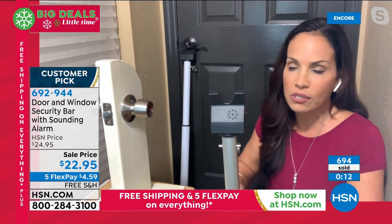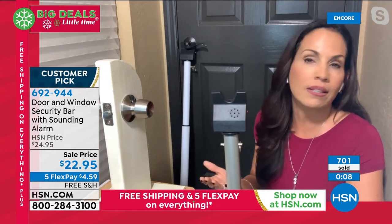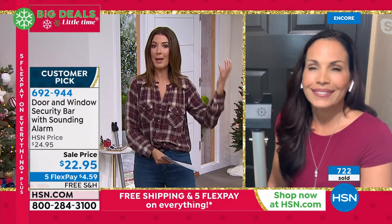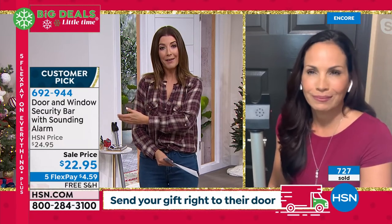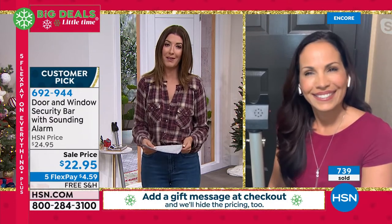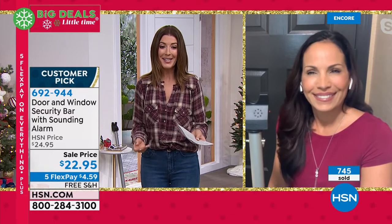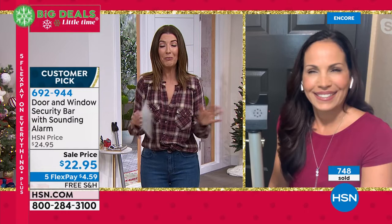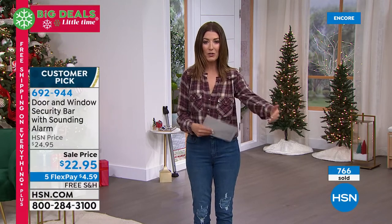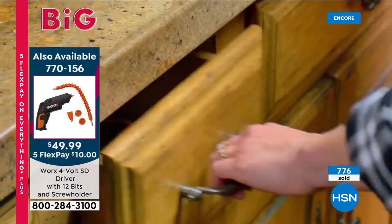There are so many uses — windows, doors. It's a gift of peace of mind. We all have that garage door, side door, back door, or shed. Maybe you have vacation homes, or travel — I would keep one in your trunk. Yvette, thank you so much for bringing us one of my all-time favorite products here at HSN. Item number 692-944 — it's rarely on sale with five FlexPay and free shipping. Maybe you'll get more than one: upstairs, downstairs, front door, back door, or shop for a friend.